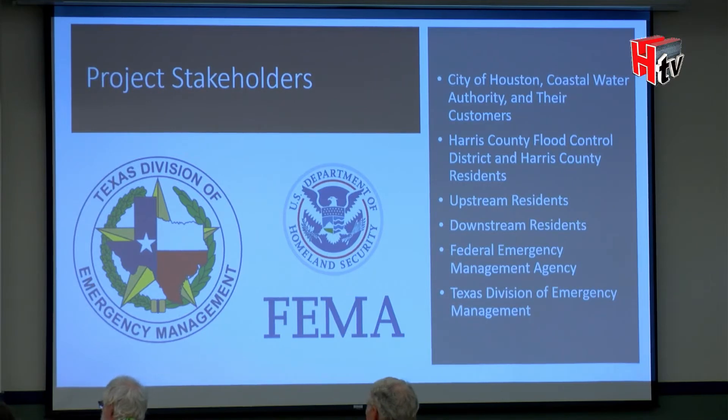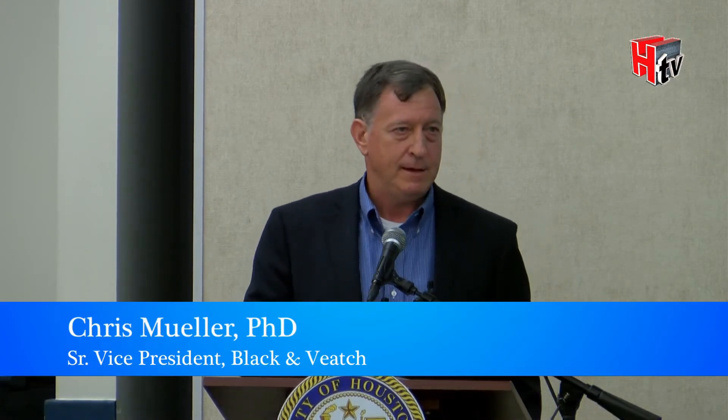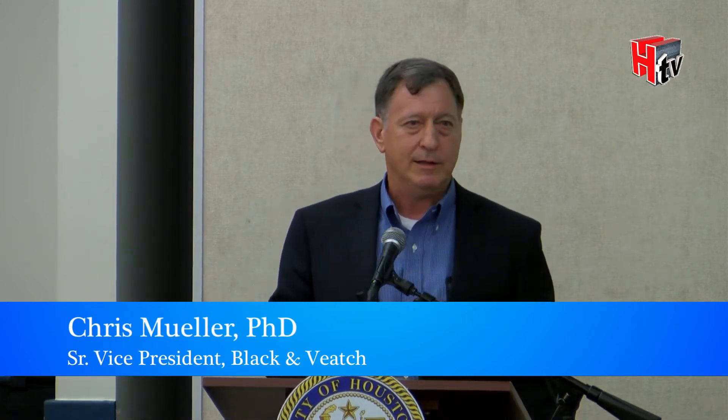I want to make a couple of key points. First, you have a lot of people and organizations working very hard to get you a project at Lake Houston that helps reduce flood risk in Kingwood and adjacent communities. I want to acknowledge the city of Houston, which owns the reservoir; the Coastal Water Authority, which operates those facilities; Harris County Flood Control District; FEMA; and the Texas Division of Emergency Management — all working hard to contribute to this project's success.